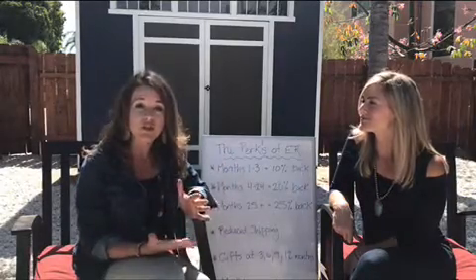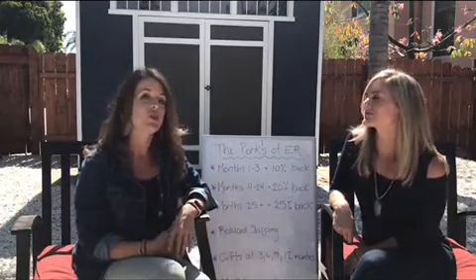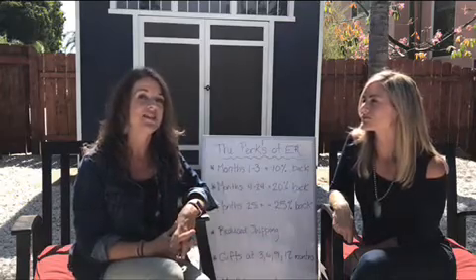The Essential Rewards program is absolutely the best way for a member to reorder their products every month. And Andrea is going to tell us a little bit about why.